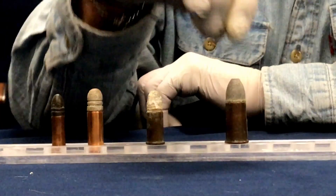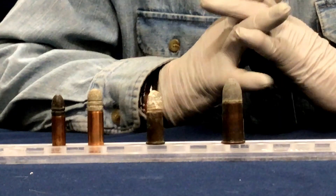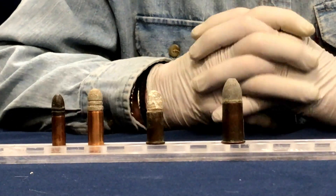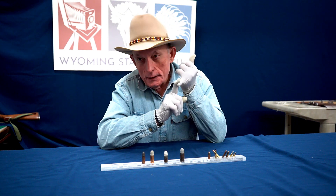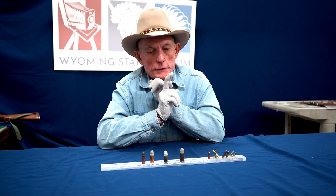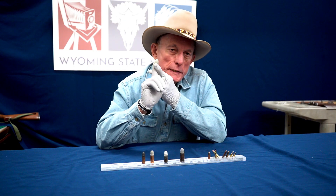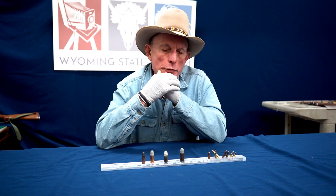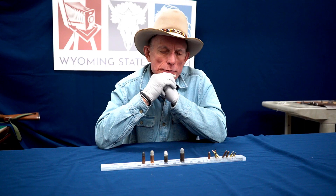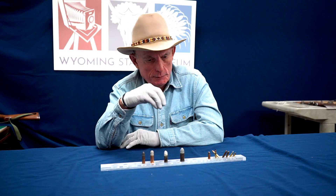There were three calibers of the Spencer rifle: the original 56-56, which was in fact a .52 caliber, and the 56-50 and 56-52 cartridges, which were .50 caliber. There was also a 56-58, which was a bottleneck Spencer cartridge.